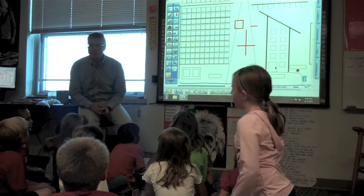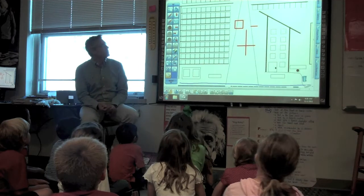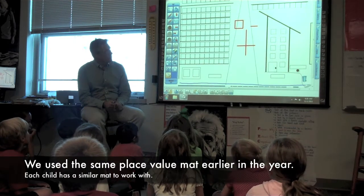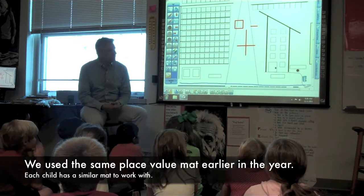Thank you for coming down to Blue Rub. Today we have a quick mini lesson, a review of yesterday. When we started working with place value, we started with a math that looks something like this.